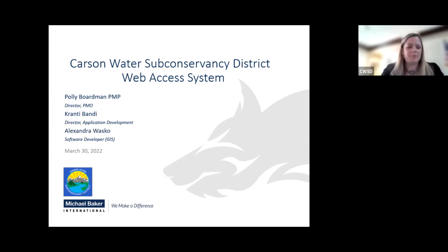Thank you to CWSD for hosting this event, and thanks everybody for joining us today. My name is Polly Boardman. I'm with Michael Baker International as the PMO Director of Applied Technologies, and our Applied Technologies practice includes GIS, LiDAR, and drone services.